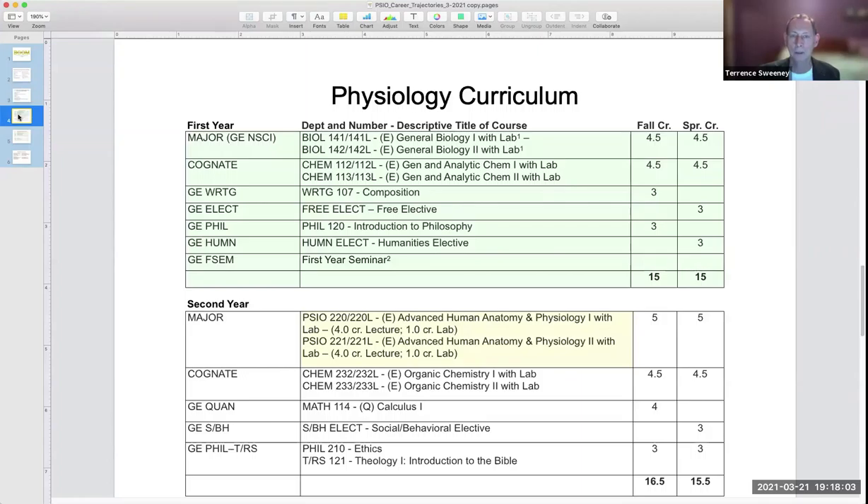I'd like to tell you a little bit about the curriculum. In green, you see highlighted the first year of the curriculum, which matches that of our biology curriculum. This makes it easy for students to decide on their major even through their freshman year. What's unique about the physiology major and gives it its focus is 18 unique credits offered through the sophomore and junior years, beginning highlighted in yellow with 10 credits for the two-semester lecture and laboratory course in advanced human anatomy and physiology.